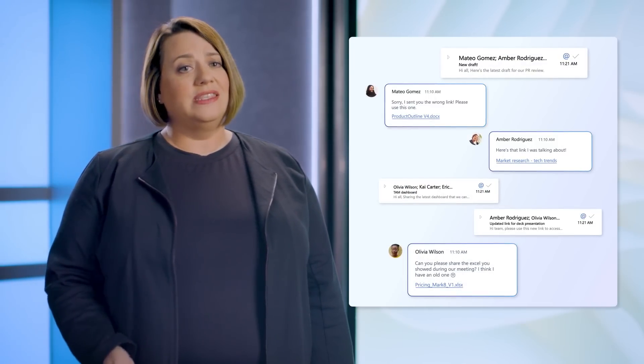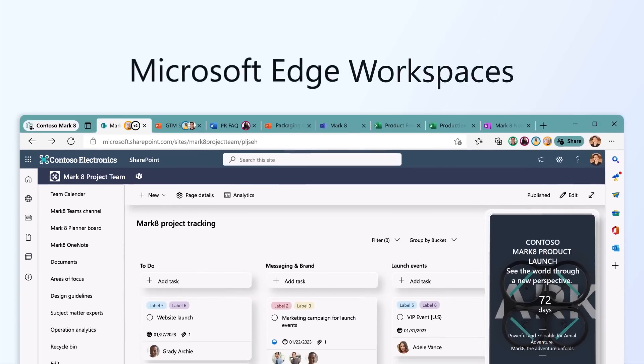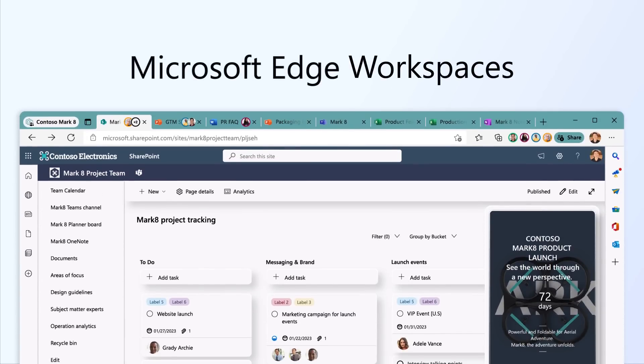What we discovered was that the explosion of tabs caused browser overload and was indicative of another behavior accelerated with digital work: sharing links. Sharing links is so easy that we don't even think about it most of the time. We quickly paste, send, and move on. The result? Death by a thousand emails and chats, full of links, sent one at a time. And then we open even more tabs so we don't lose track of what was sent in the link.